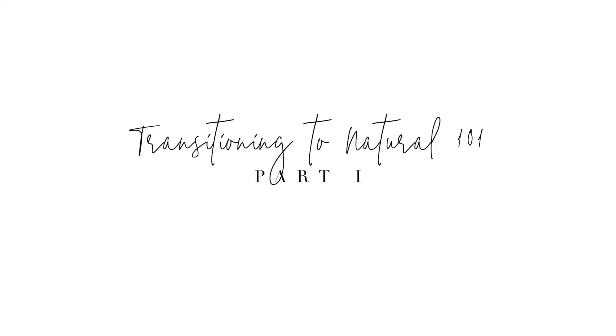Welcome back to my channel. My name is Amina, and today I'm going to be hopping back into sharing how to transition from heat damaged or relaxed hair to fully natural curly, kinky, coily hair. I started my journey about two or three years ago on YouTube, sharing how I went from having heat damaged relaxed hair and transitioning into having curly hair.